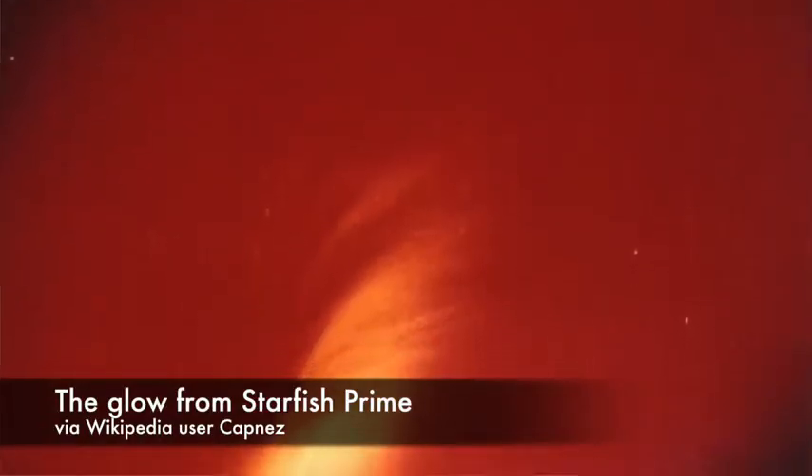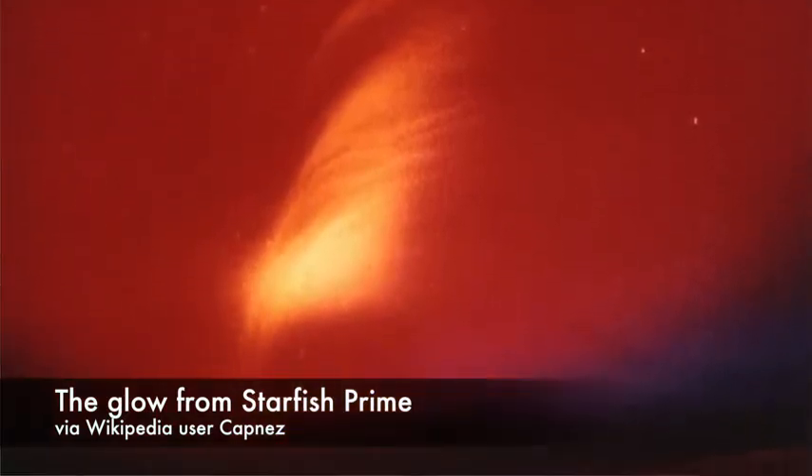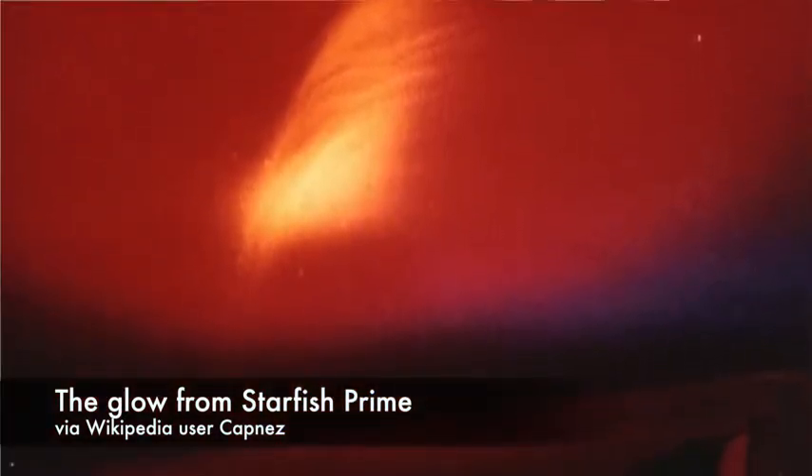NASA never tried nuking the Van Allen belts, but the Atomic Energy Commission did the next best thing. Under Operation Dominic, the nuclear testing program included an event called Starfish Prime — a high-altitude nuclear detonation designed to see what would happen if a nuclear bomb exploded in the atmosphere. The test had the US government detonate a 1.4 megaton nuclear device 250 miles above the planet, and it added radiation to the lower Van Allen belt.